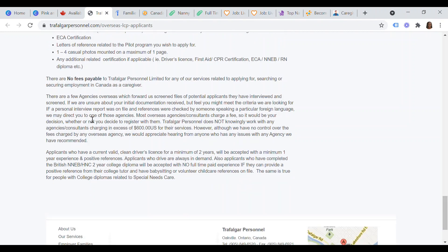Trafalgar Personnel does not charge any fees for services related to applying for, searching for, or securing employment in Canada as a caregiver. However, there are some overseas agencies that forward pre-screened applicant files to Trafalgar. If Trafalgar is unsure about your documentation but feels you might meet their criteria, they may direct you to one of these agencies, most of which charge a fee. It is your decision whether to register with them, but Trafalgar Personnel does not knowingly work with any agency or consultancy charging more than $600 USD.